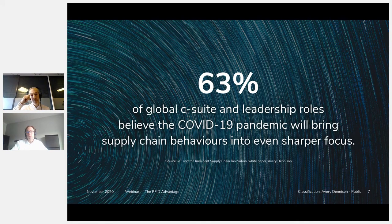We recently published a report called 'IoT and the Imminent Supply Chain Revolution,' for which we conducted an extensive survey with a panel of over 700 C-suite leadership roles from retail, logistics, and supply chain industries. This report explores the likely role that IoT will play in global supply chain operations and consumer experience in the near future. The survey showed that 63% of global C-suite leaders believe the current pandemic will bring supply chains into even sharper focus — and looking at the current situation, that number actually seems low. COVID-19 has created a huge shift in demand, and those that have adapted best are those with full supply chain visibility enabled by digital ID.